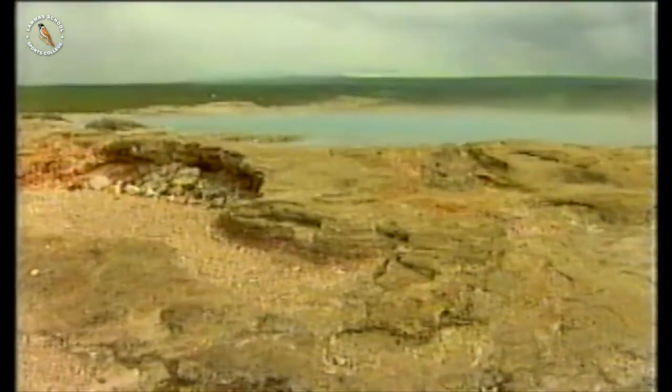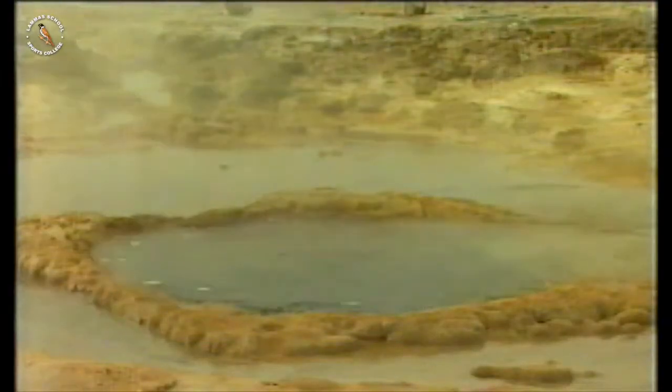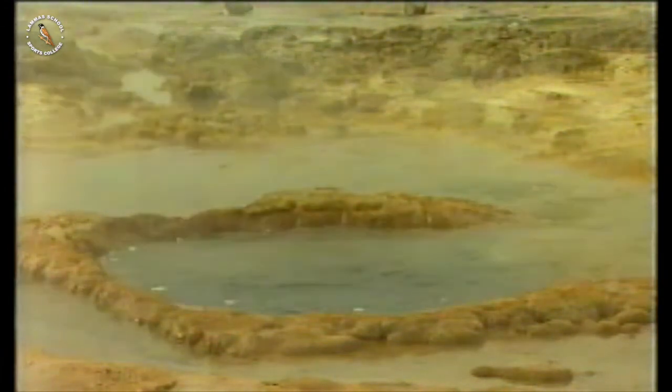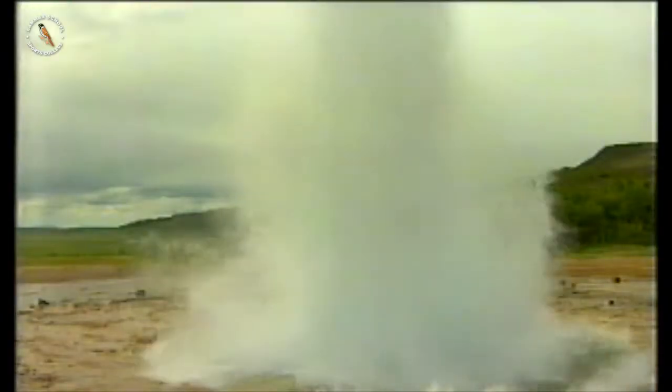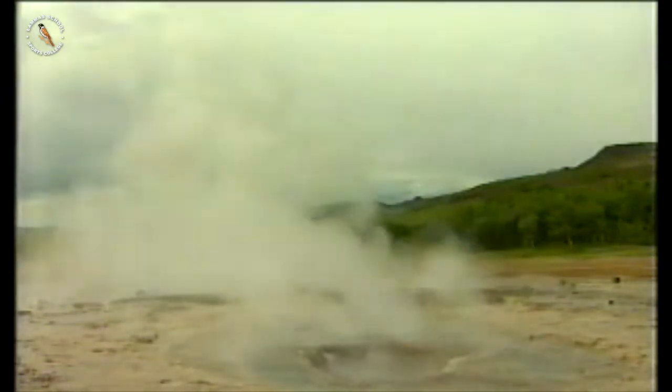This crater is called Geysir. The hole is over 20 metres deep. As you can see, it's full of water. This place is so famous that now all water volcanoes are called geysers.